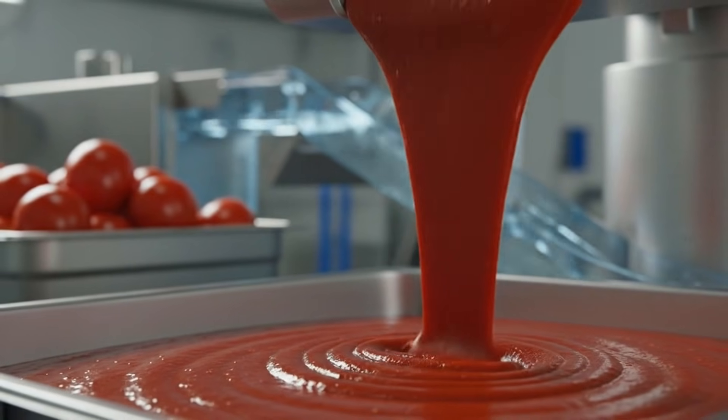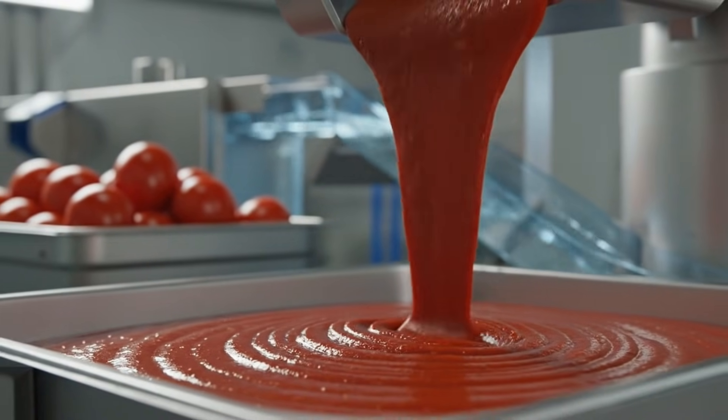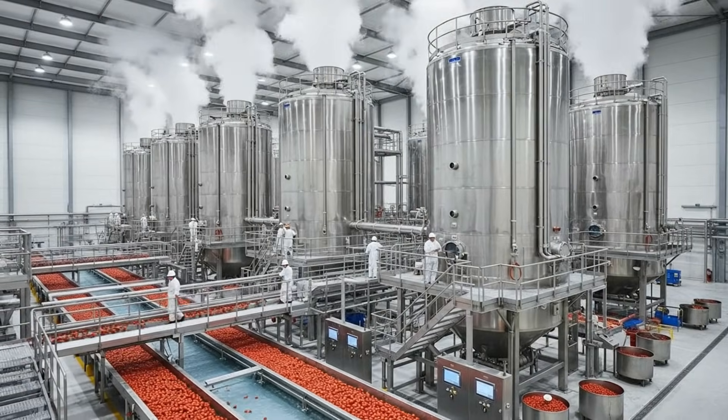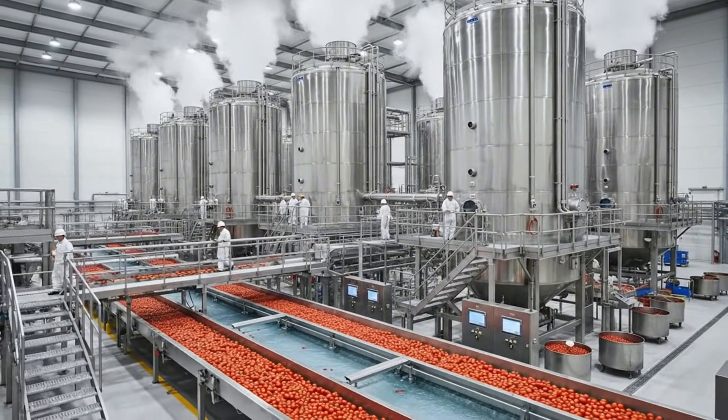Utilizing high-tech automation, the paste flows like liquid silk, ensuring an extremely smooth texture in this pristine environment. Vast quantities of fresh tomatoes are reduced to paste using this high-tech vacuum evaporation system.